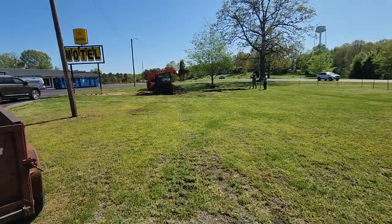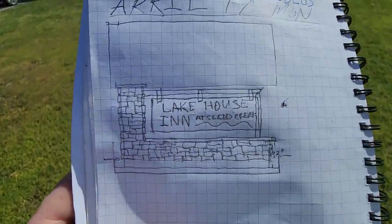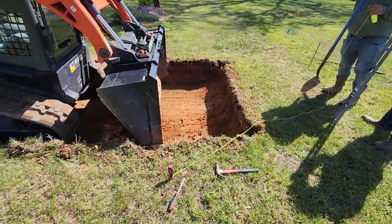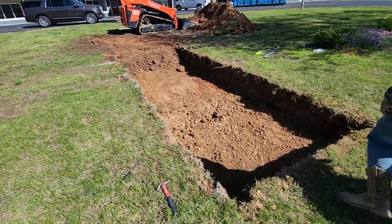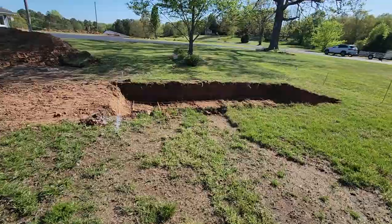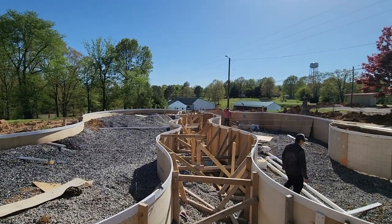Alright, I got them digging the footer for the sign right now. I just sat in my truck and drew that up. Cindy's going to be so proud of me. We're going to tie that rebar and then get it ready for the footer tomorrow. It's looking like two feet now.